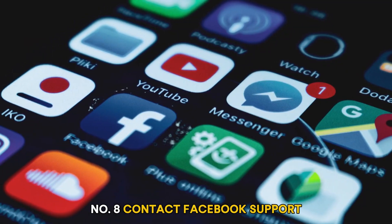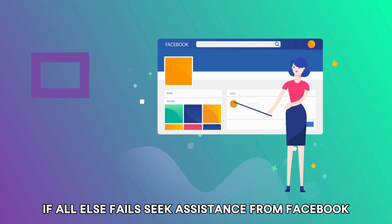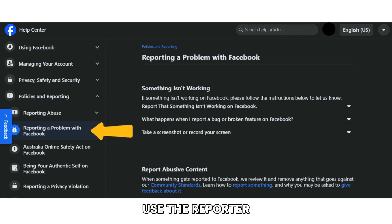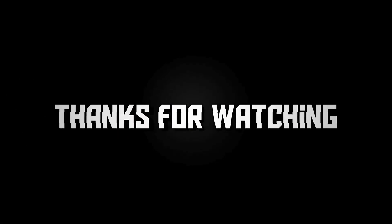Number eight: contact Facebook support. If all else fails, seek assistance from Facebook. Visit the Facebook Help Center and use the 'Report a Problem' feature to describe the issue in detail. Thanks for watching.